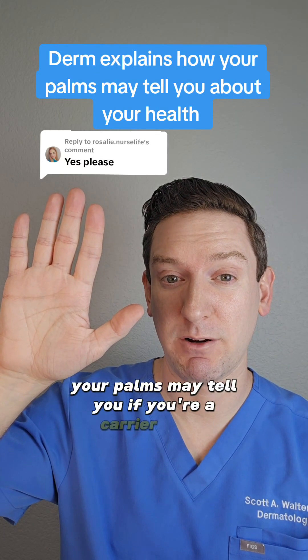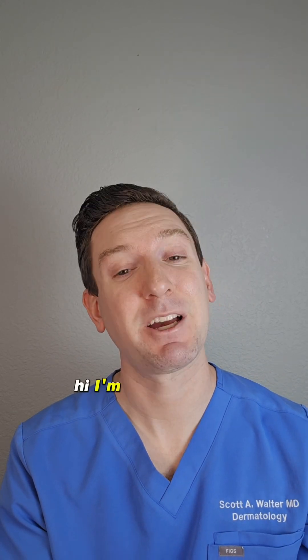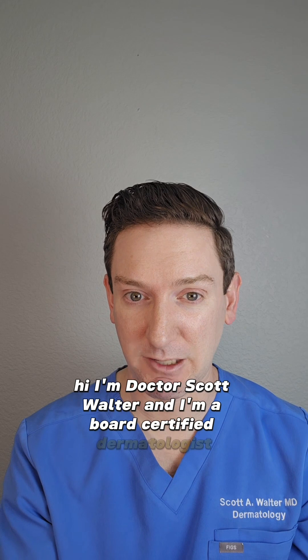Did you know your palms may tell you if you're a carrier for a genetic disorder? It's called aquagenic wrinkling. Hi, I'm Dr. Scott Walter and I'm a board-certified dermatologist.